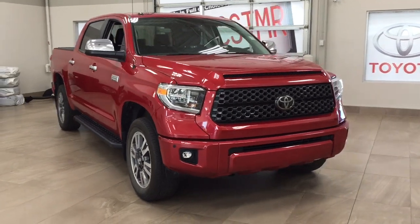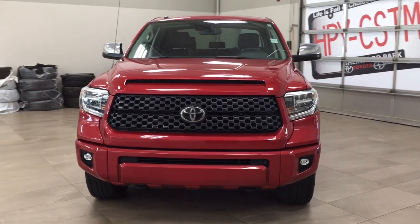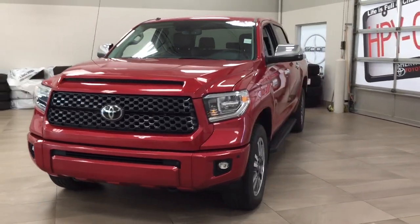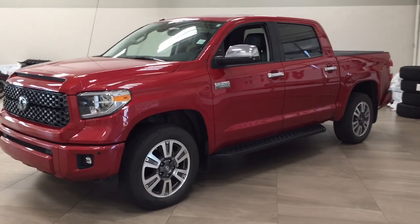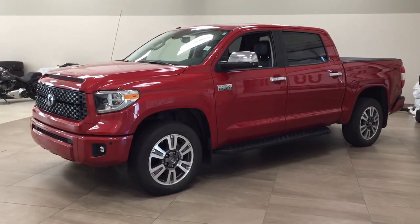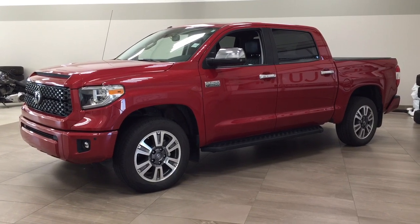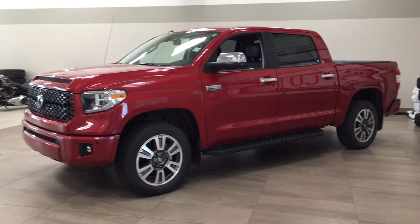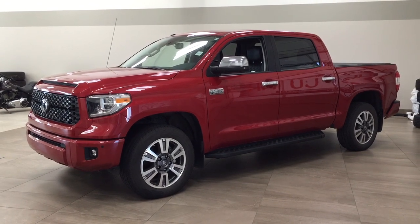Thank you so much folks for watching this video today. If you have any questions, please visit us at 31 Autumnall Road in Sherwood Park, Alberta, Canada. Our phone number is 780-410-2455, or please visit our website at sbtoyota.com to reach us by email. Once again, thank you so much for watching. If you have any comments or additional questions, please leave them in the comment section below. Make sure you have a great day and I hope to see you next time.